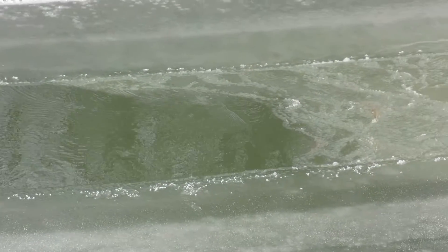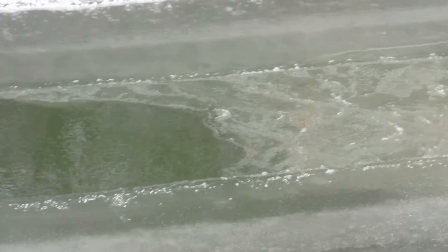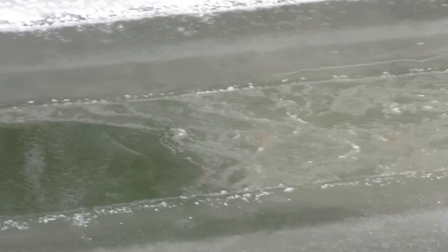Here's some frazzle ice floating downstream and building up a little bit onto the stabilized frazzle ice.